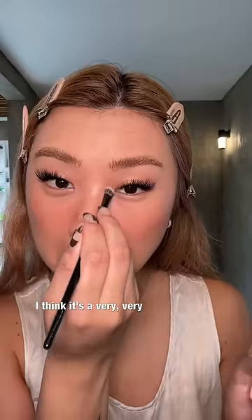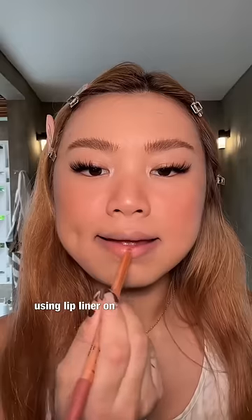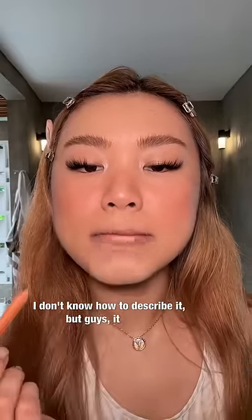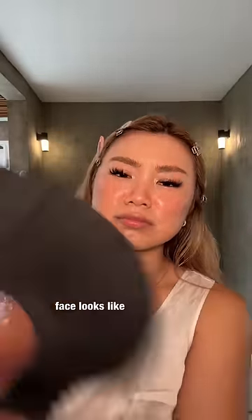And I think this will do it — honestly, I think it's very, very cute. For the lips, I'm using lip liner on the very inner corner of my lips. I don't know how to describe it, but guys, it failed because I went outside for one minute and my face looks like this.